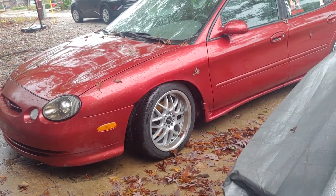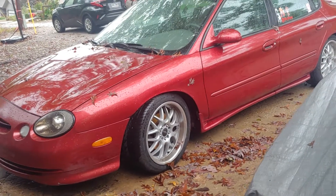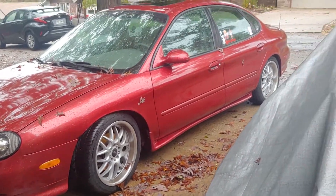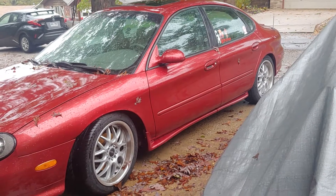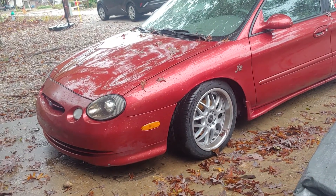Alright, so I thought I'd just do a little quick update here on the SHO. This is currently as she sits right now — she's doing pretty well. New trans, a bunch of other new stuff done to her.